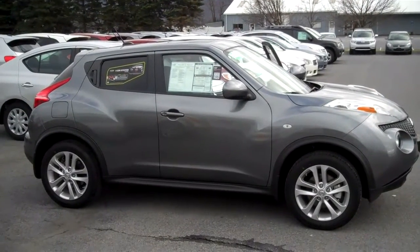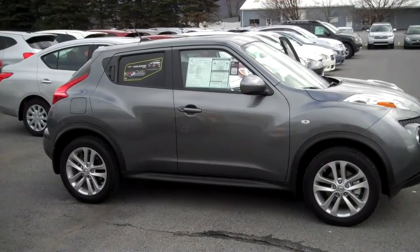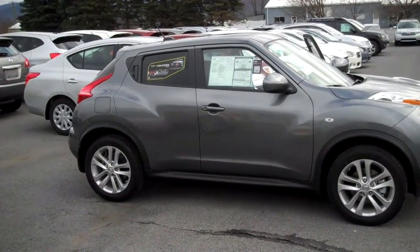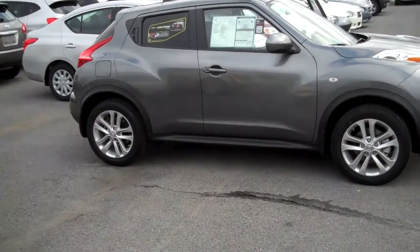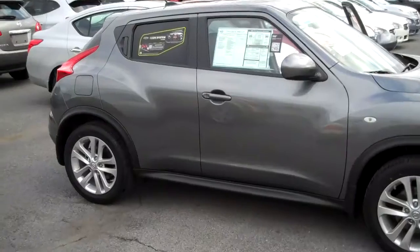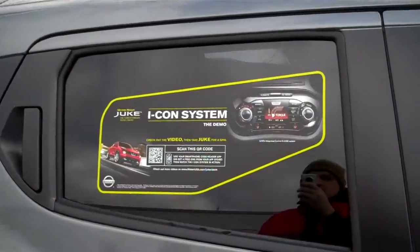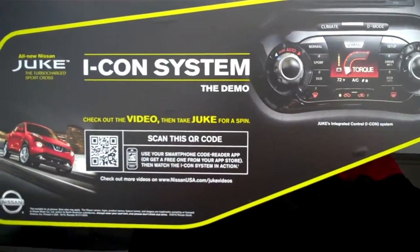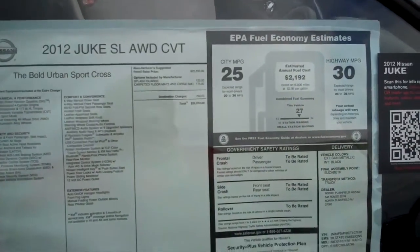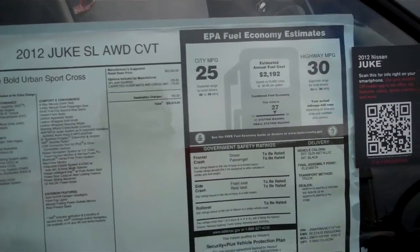Hi, this is Alex from State College Nissan. Just sending out this video of the 2012 Juke SL. This is Gun Metallic and the car comes with carpeted floor mats, cargo mats, and front and rear splash guards. It gets 25 miles per gallon in the city and 30 on the highway.